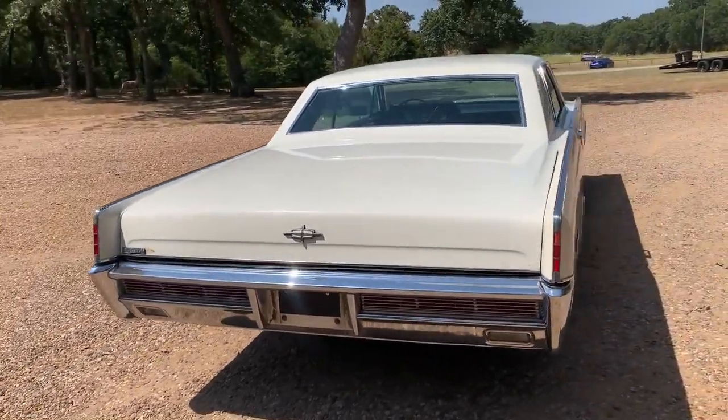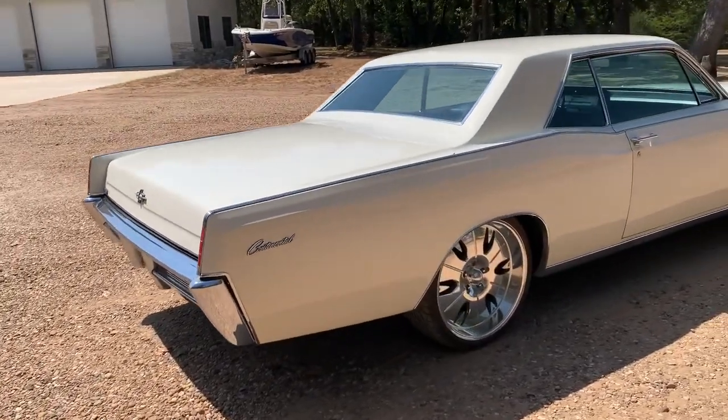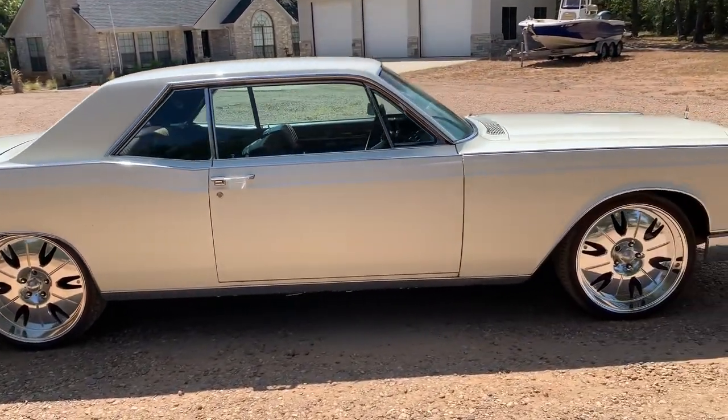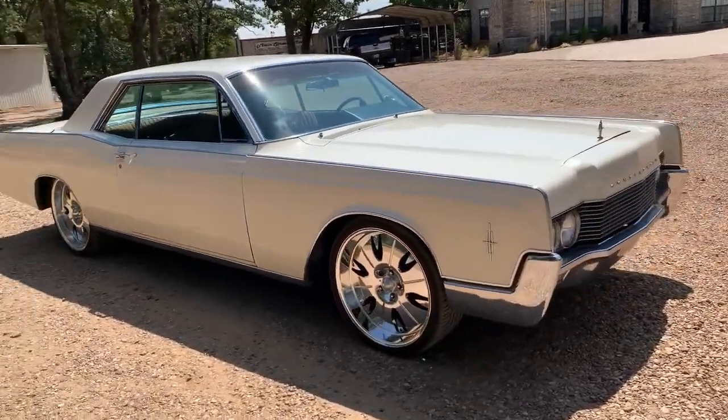Good body — a couple of minor issues I can show you. A couple of spots of rust, but very, very solid floors. The car runs great, drives great, and it's just a nice old Lincoln.